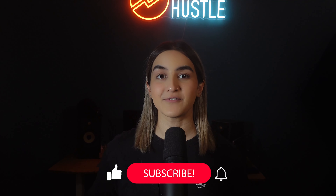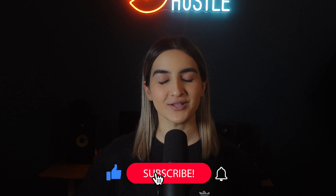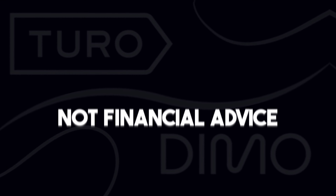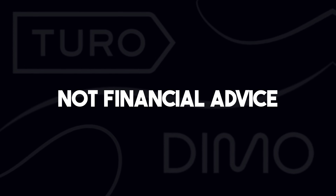If you're new here, hi, my name is Summer and this is Fire Hustle. Don't forget to like, subscribe, and hit that bell notification button — it really helps the channel. And as always, none of what I say is financial advice. Now let's jump right into it.